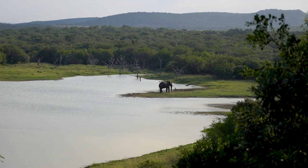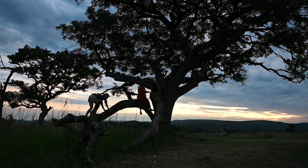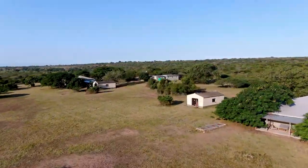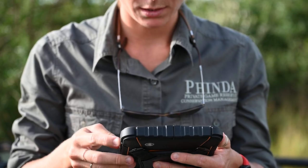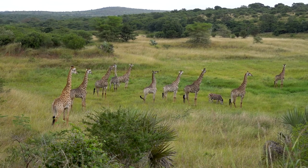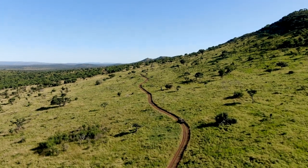Looking at those shots, it's really hard to believe that this currently thriving area in South Africa was once dedicated to cattle and pineapple farms with almost no biodiversity and wildlife. Phinda was established in collaboration with the local Zulu tribal community to rehabilitate the ecosystem, allowing for the return of the wildlife that had once flourished in this area. Phinda is a local Zulu word for 'return.'